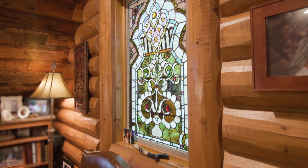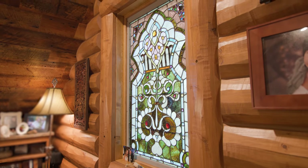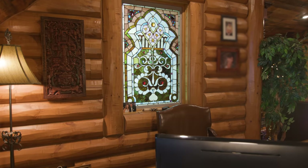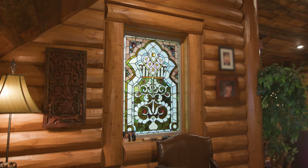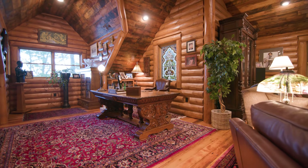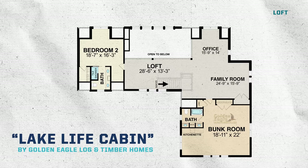Speaking of windows, take a look at the stained glass over here. This was very intentional — the homeowners told us early on they wanted to incorporate this piece and another one right over there. We used a fixed picture unit from Pella so they've got the energy efficiency of that Pella unit, and then the stained glass was inlaid, perfectly made to fit. It offers great color to the space and highlights something that was very important to the homeowners.